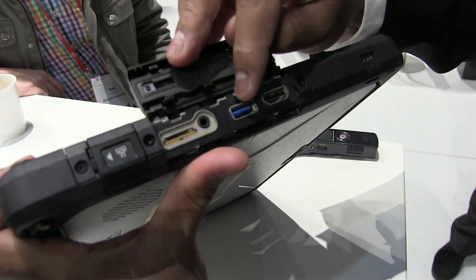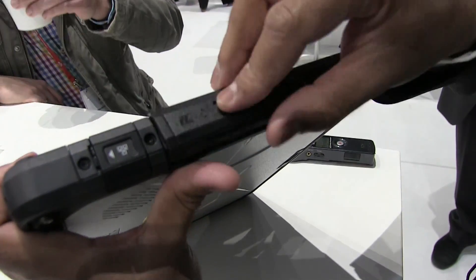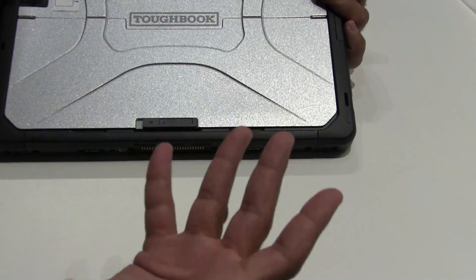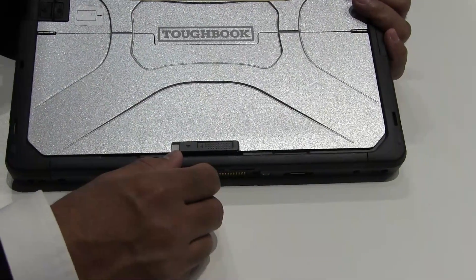The tablet has sealed ports including USB 2.0, HDMI, a micro SD card slot, and gigabit LAN as standard. You can also dock the product into the keyboard, which provides many additional ports.